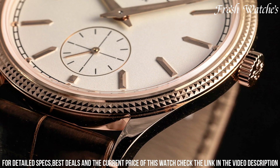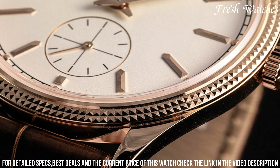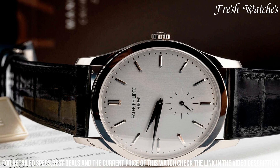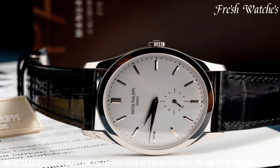The sleek 37mm case is crafted from 18k white gold, exuding a sense of luxury and sophistication. The manually wound movement, visible through the sapphire crystal case back, is a testament to Patek Philippe's commitment to precision and craftsmanship.